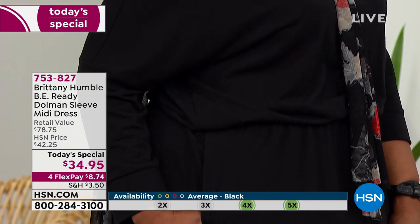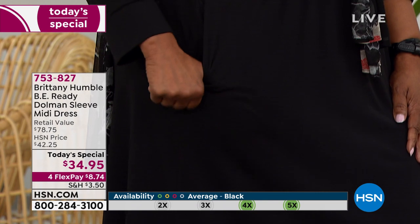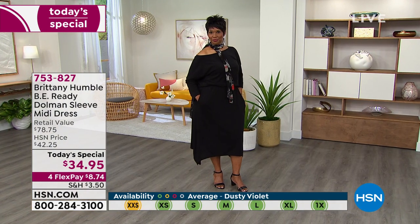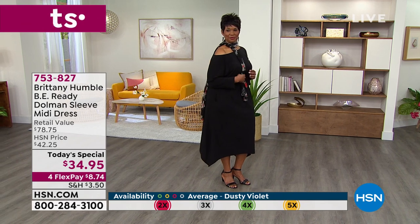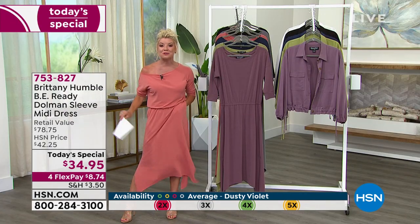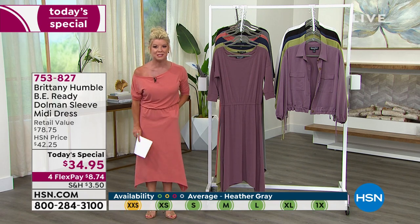Any questions on availability — we're going to run availability for each color at the bottom of the screen, showing where we're getting limited and which sizes might be selling out soon. What a day, what an amazing today's special! And an opportunity with flex pay to get this home for under nine dollars — to get it home and try it on in your own home.